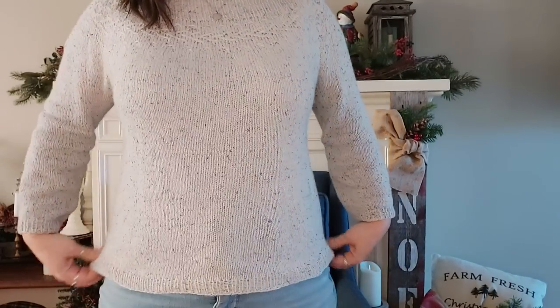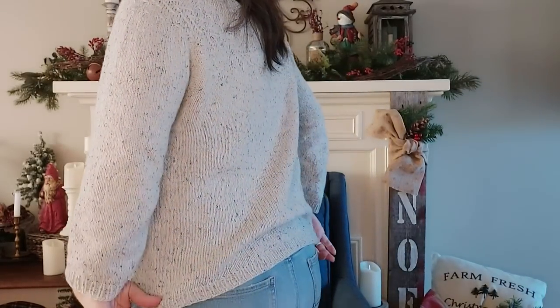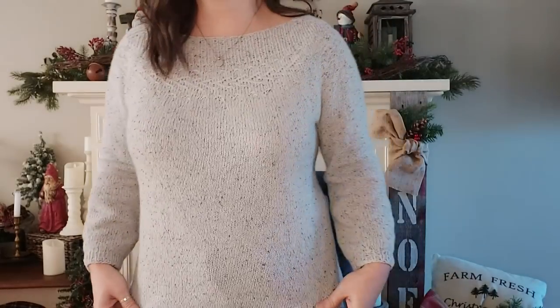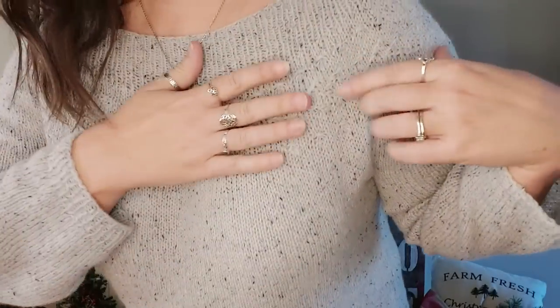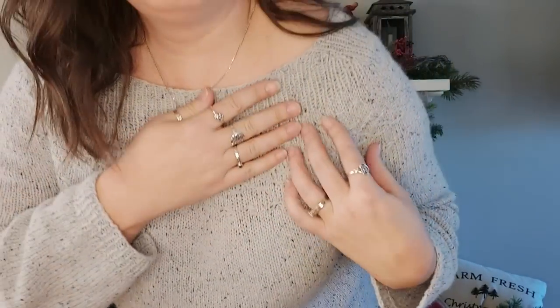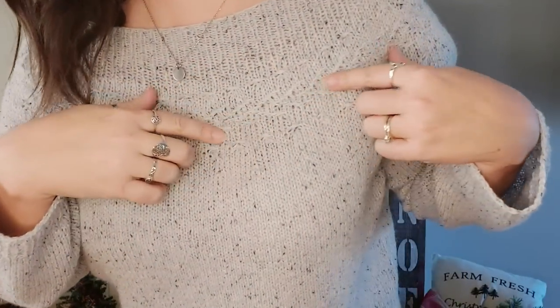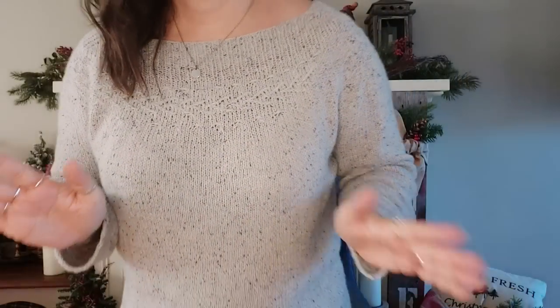It's lovely. I love it. I've worn it — it might be a little bit creased up because I have already worn it a few times. I love the fit, I love the yoke detail, I love the neckline, I love the little textured stitches. It's just one of my favorites that I've made so far. So it's done.